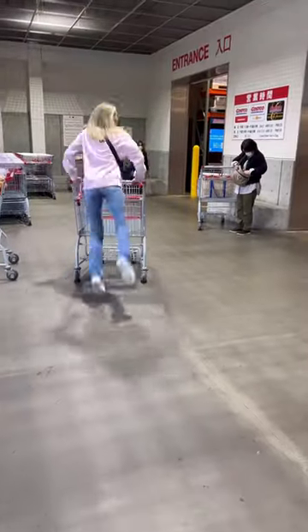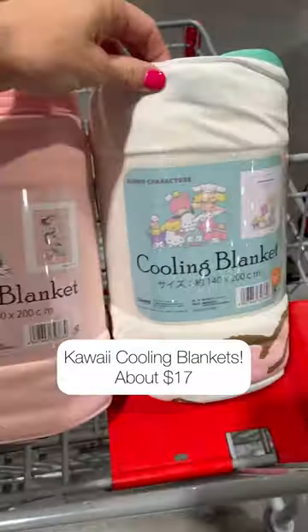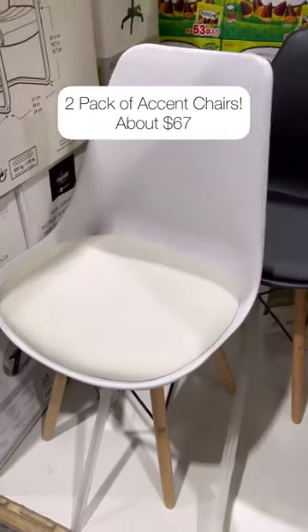This week's top Costco finds, Tokyo edition. Leave it to Japan to have the cutest cooling blankets, and they had cooling body pillows too. These accent chairs came in a two-pack and they were super comfortable.